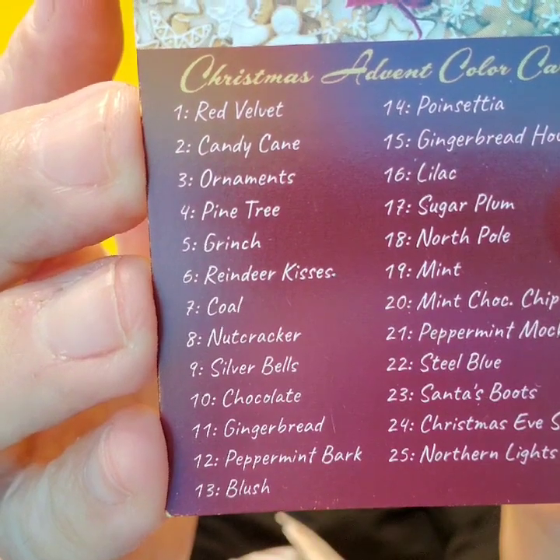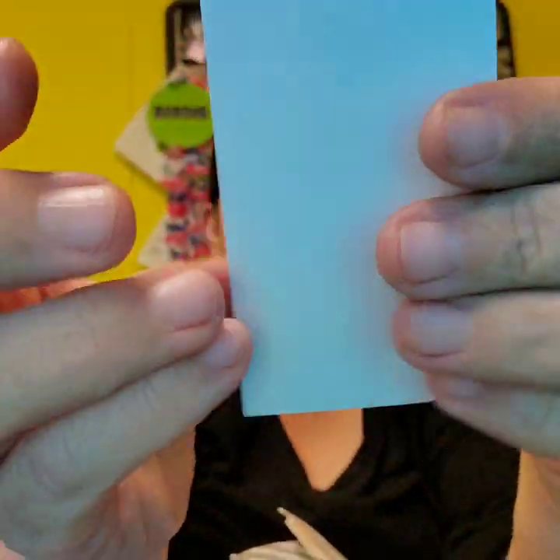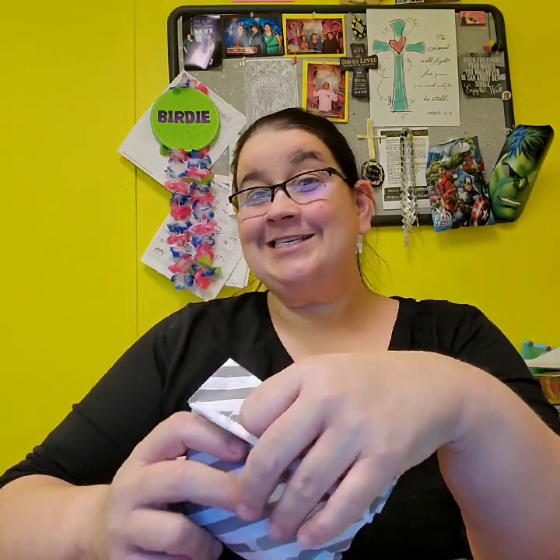Day 11... is gingerbread? So, day 11 is gingerbread. Let's open it and see.